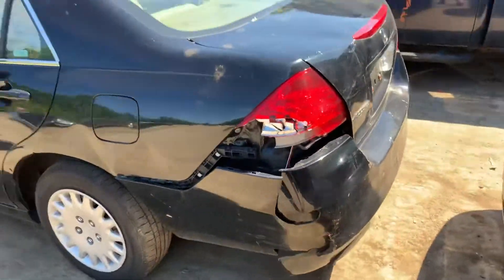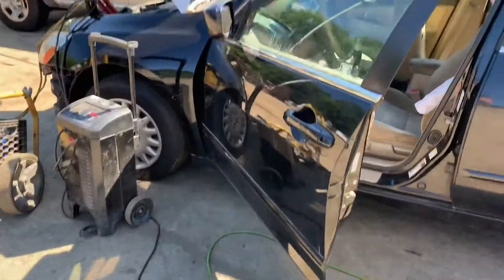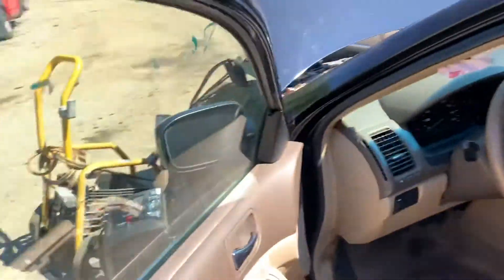Taillight's junk. Red door's usable but not perfect, same with the front door. Got a good mirror.